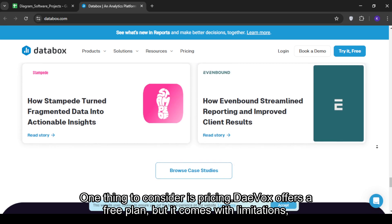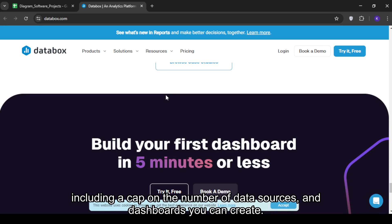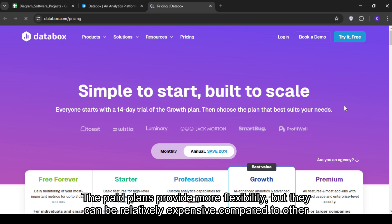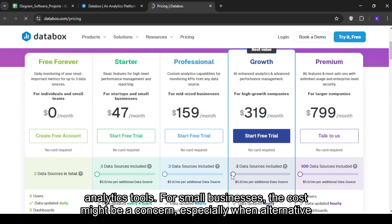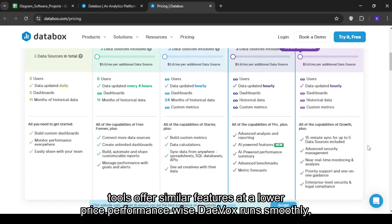One thing to consider is pricing. Databox offers a free plan, but it comes with limitations, including a cap on the number of data sources and dashboards you can create. The paid plans provide more flexibility, but they can be relatively expensive compared to other analytics tools. For small businesses, the cost might be a concern, especially when alternative tools offer similar features at a lower price.